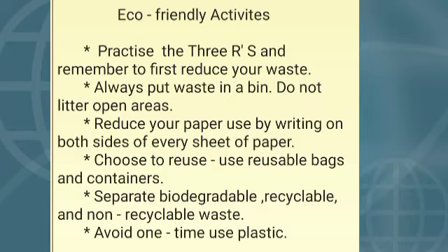Always put waste in a dustbin and do not litter open areas. Reduce your paper use by writing on both sides of every sheet of paper. Choose to reuse — reuse means use things again and again, for example cloth bags. Use reusable bags and containers. Separate biodegradable, recyclable, and non-recyclable waste. Avoid one-time use plastics. These are the eco-friendly activities.